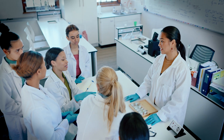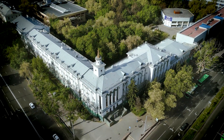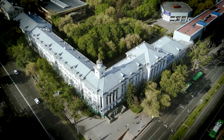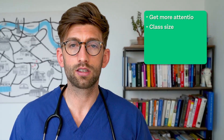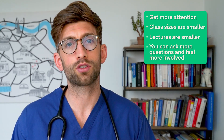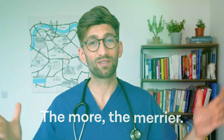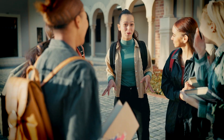Another thing to consider is the size of the cohort. My medical school had 350 students — very large, somewhat anonymous, and you can get lost in the crowd. Whereas some universities have as few as 20, and newer universities typically sit somewhere in the 70s. Smaller cohorts mean more attention, smaller class sizes, and more interaction with lecturers and professors. But on the flip side, you might enjoy a larger group — more people, more fun, and more potential friends to make.